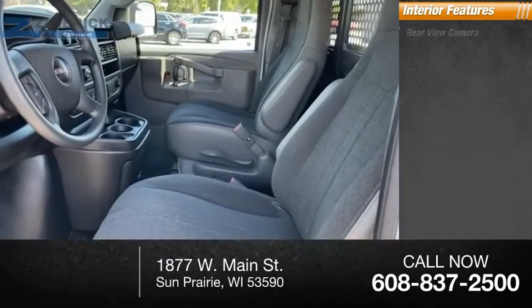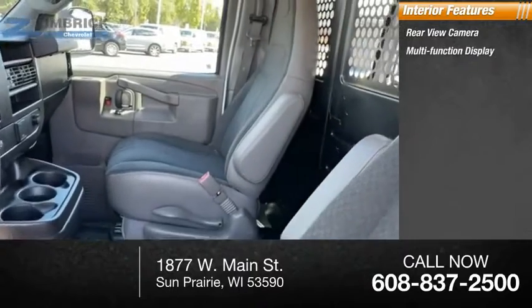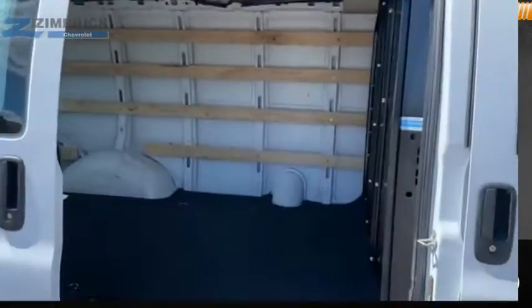Inside you'll find a rear-view camera, multifunction display, tachometer, and power steering — the GMC Savannah.